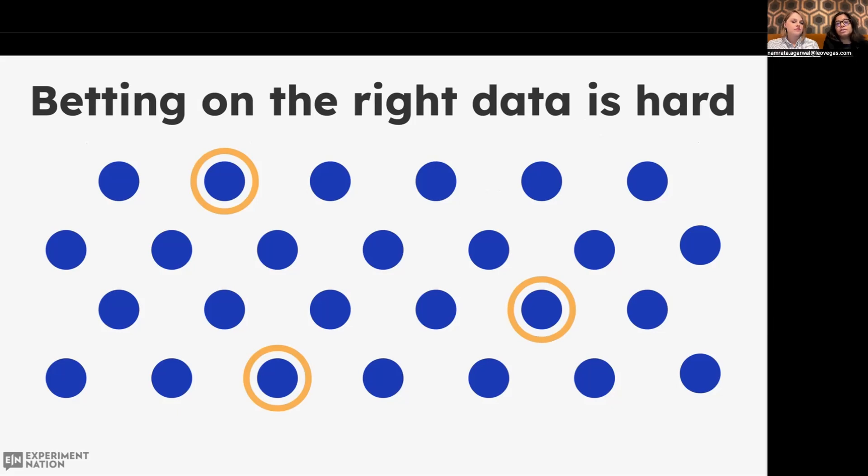Since most designers are not trained in analytics, it can be challenging for them to understand and interpret the data. CRO really helps with interpretation and prioritization of the data, and that is a process that comes in really handy. There are many prioritization frameworks recommended, such as ICE, CXL, or PIE. At LeoVegas, we use a version called RISE, which is ICE but with REACH included as well.